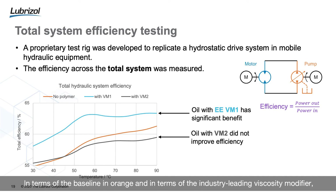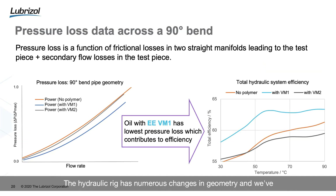We plug our conditions into the rig and have it operate under all six conditions. In terms of the baseline in orange and the industry-leading viscosity modifier, there isn't really a great difference in system efficiency as we move across the temperature range tested. But once again, pleasingly for us, we see a significant benefit when using our own energy efficient hydraulic fluid compared to the industry standard technology.